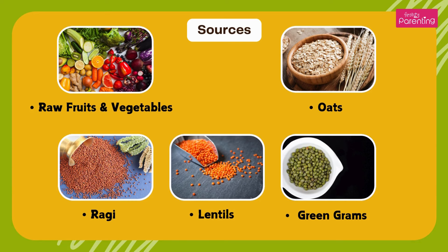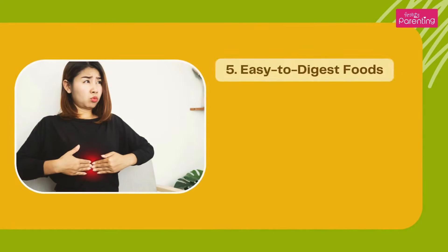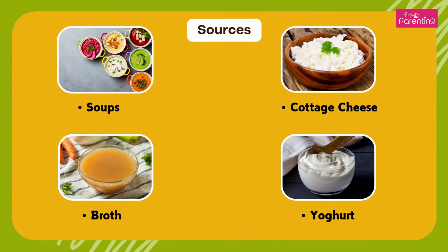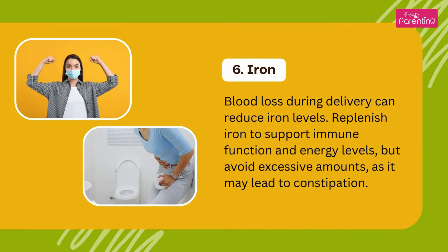Easy to digest foods — the digestive system can be sensitive after a C-section. For smoother digestion, opt for easily digestible foods that won't cause gas or discomfort. Sources: soups, cottage cheese, broth, and yogurt.